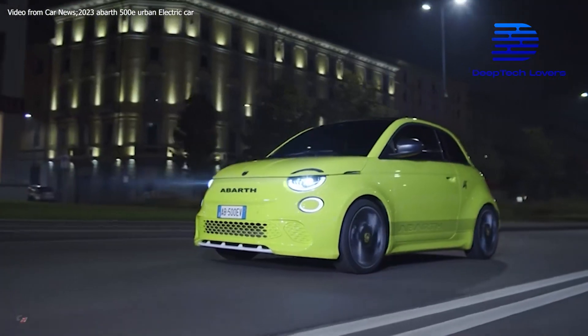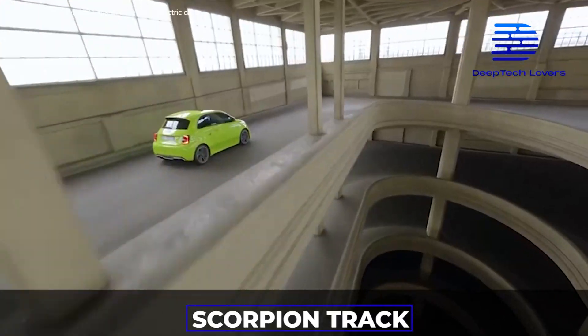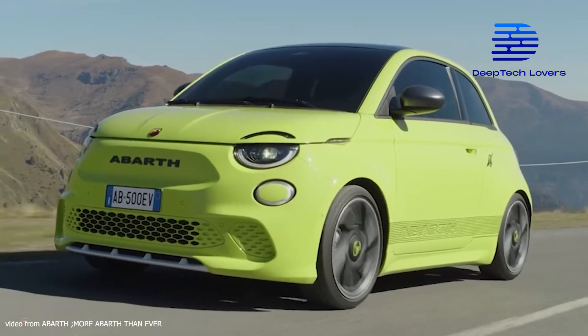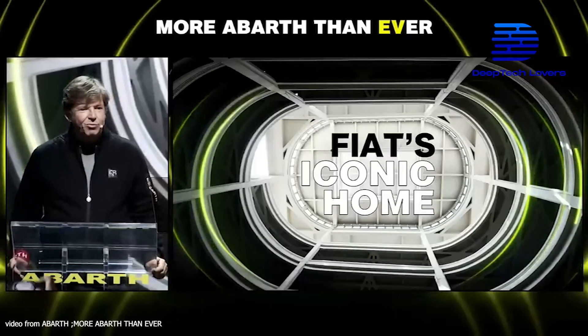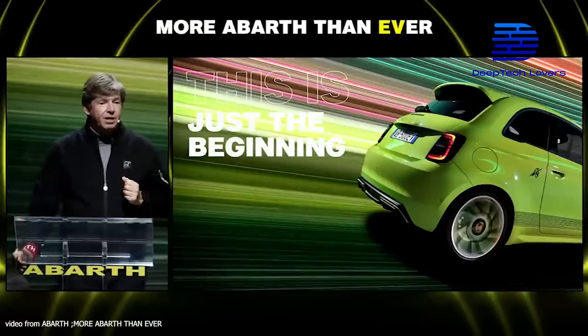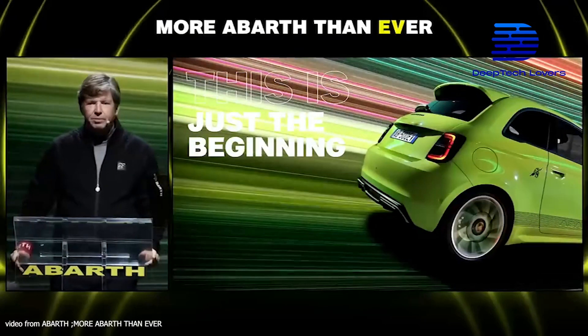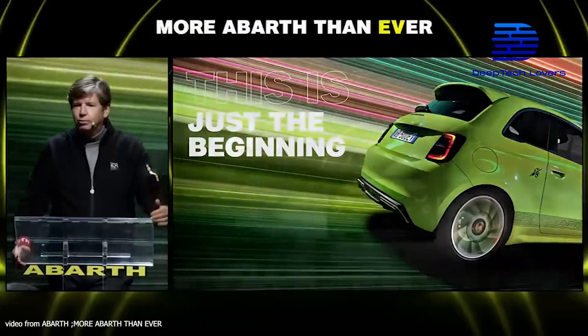The Abarth 500E offers three different driving mode options: the Turismo, which uses 100 kilowatts of power; the Scorpion Street mode, which uses 113 kilowatts; and the Scorpion Track mode. The company's CEO, Olivier François, has assured a better version in the future, stating during the Abarth 500E's online event: "This is just the first episode in our electrification story. Our engineers, our performance nerds, are already working to give this car a bit broader, even faster, even meaner, and why not even louder."